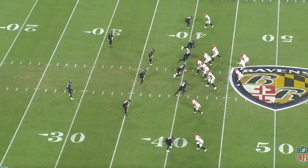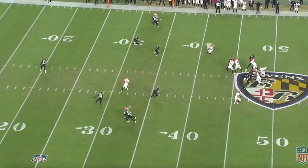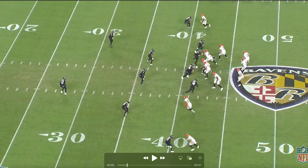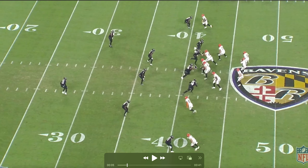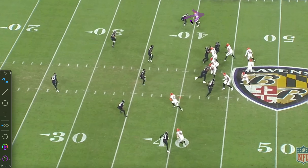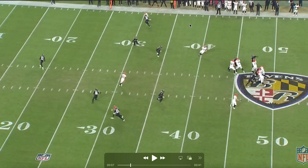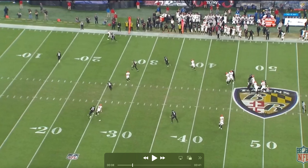Starting with one of those deep shots early in the game with Joe Burrow still in. You're going to get Brandon Stevens at the top of your screen — he's just going to run with Chase. They get the deep shot out. Michael Pierce gets in there pushing the pocket and smashes Burrow. The technique used here by Stevens is what we're going to see: it's called a soft shoe release. He's showing press, but rather than a physical press with hands on, he's releasing with the receiver. So they call that soft shoe — he's showing press but releasing with him.